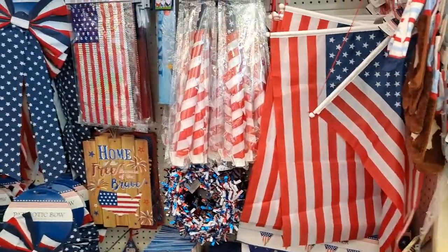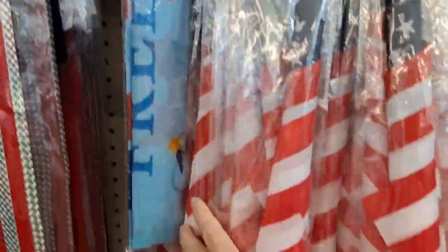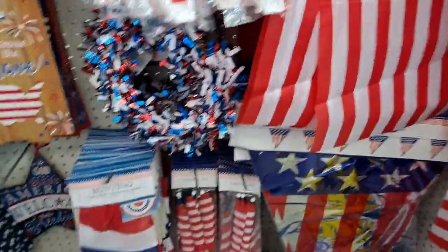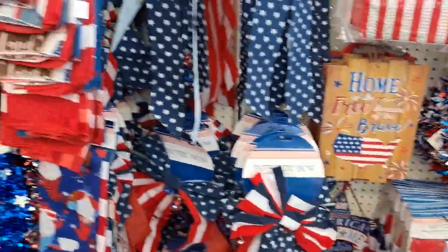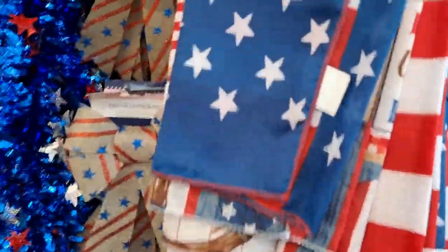Here's another aisle — not just the end cap. Car flags! I haven't seen those anywhere. There's the clip. Mini flags, patriotic bows, bandanas. Cute.